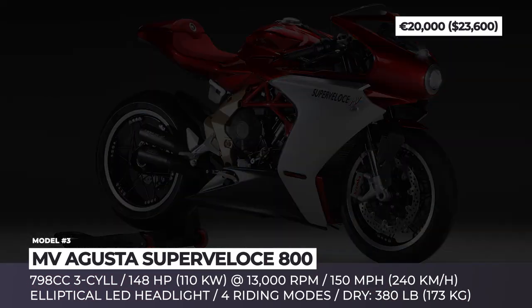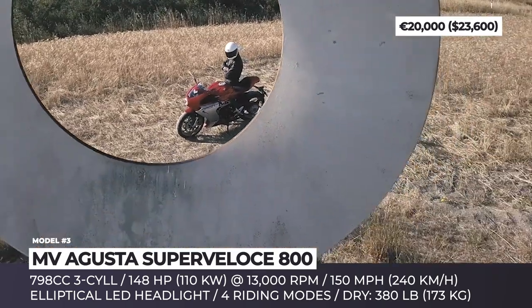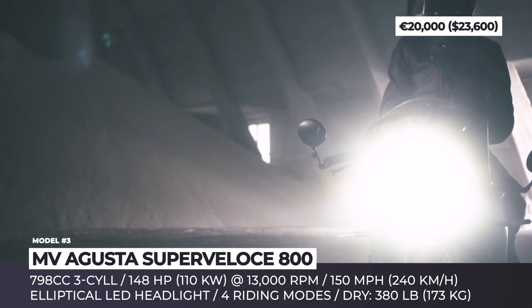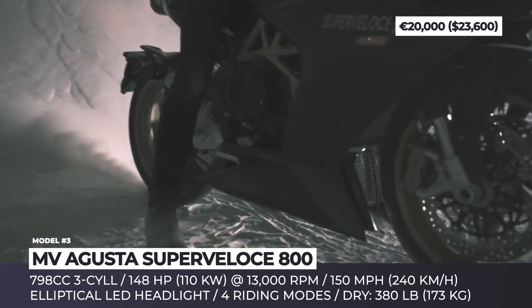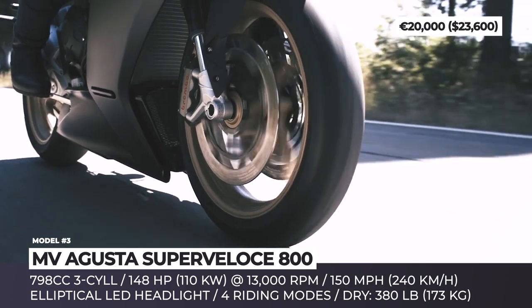MV Agusta Super Vellace 800. Those riders who were not fast enough to snatch one of the 300 units of the limited edition Super Vellace 800 Series Oro now get a chance to own a gorgeous mass production version of the bike. The model keeps the overall styling of the Oro, getting the same cap-for-racer look, retro classic fairing and elegant elliptical LED headlights with a double function element.